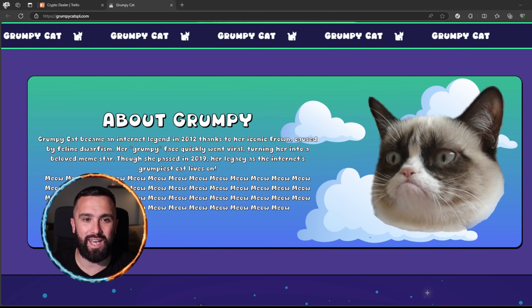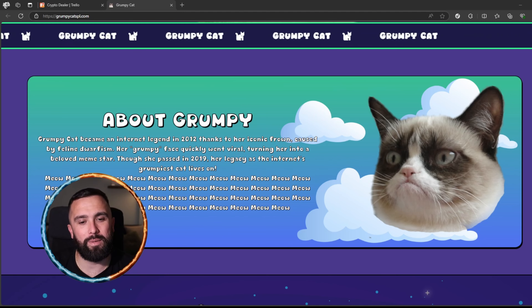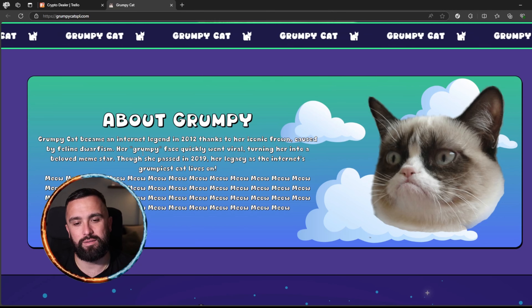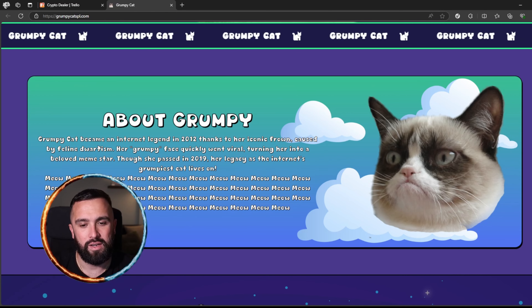The coin I've got for you today is one of the most memorable and recognizable cats in the meme industry. Before we jump in, I'm not a financial advisor — I do this for educational purposes only.